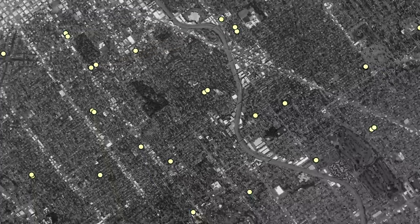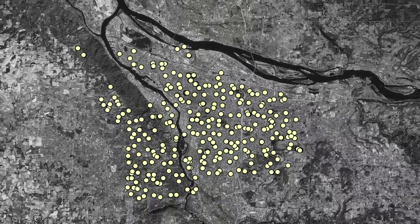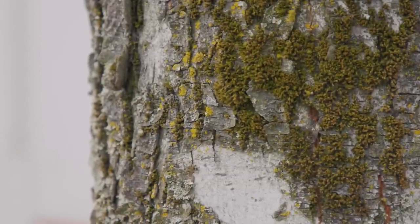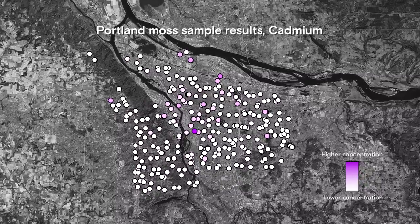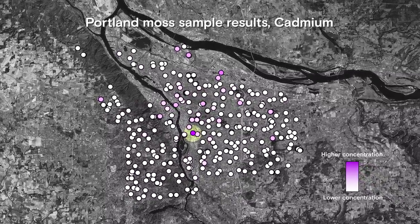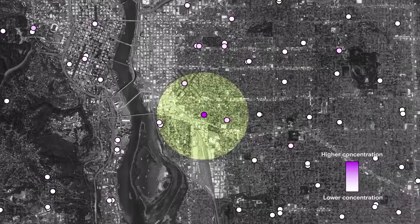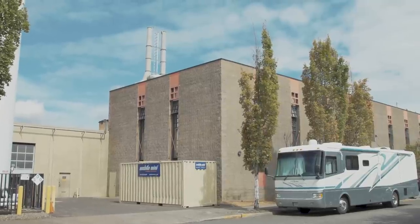In 2013, Sarah and her team sampled moss from 346 trees around Portland and tested them for metal pollutants like lead, arsenic, and chromium. And when they put all of those results on a map, they found a pollution hotspot. Their moss samples revealed a residential neighborhood in Portland that had much higher levels of cadmium and arsenic than the rest of the city. And an official follow-up confirmed the source.